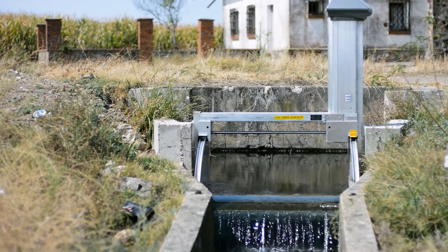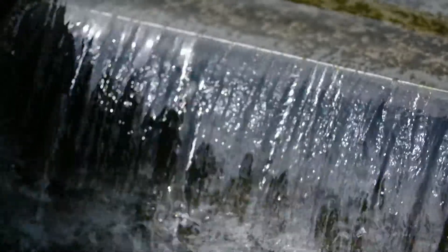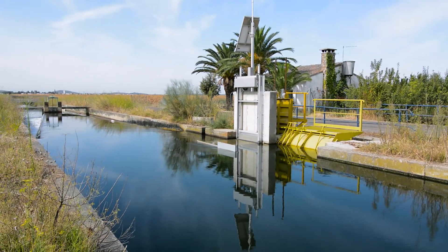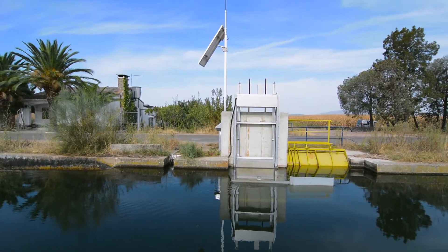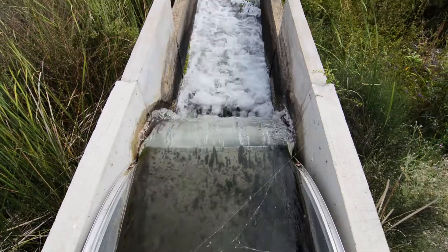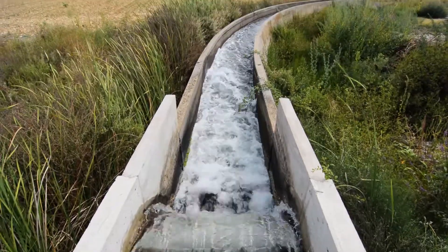It has made work easier for us by saving time, because the supervisors don't have to travel as much as before. Also, with the automated gates we have a steady flow. Before, if weeds or a container got lodged in a manual gate, it would measure flow incorrectly. The automated gates also record the volume of water passed, so we know the consumption by area and crops at the end of the season.